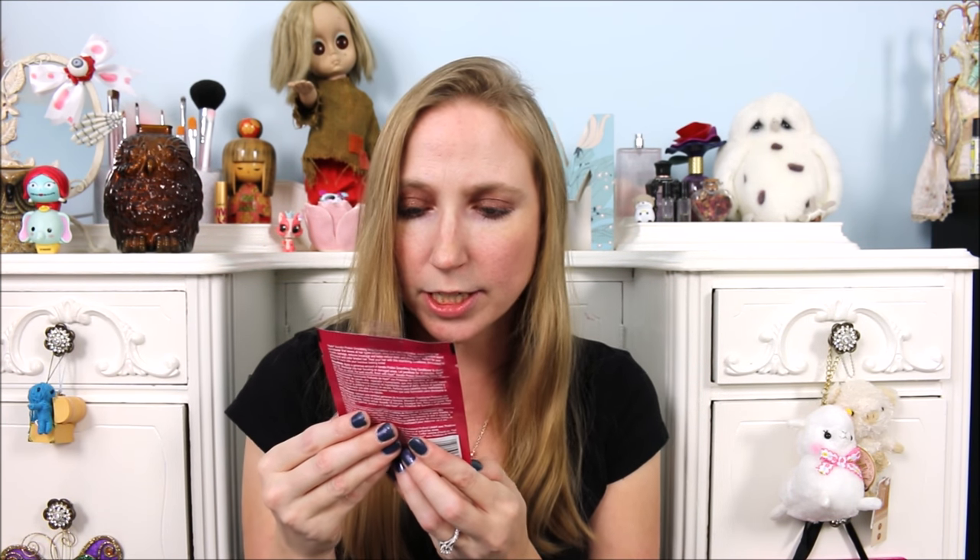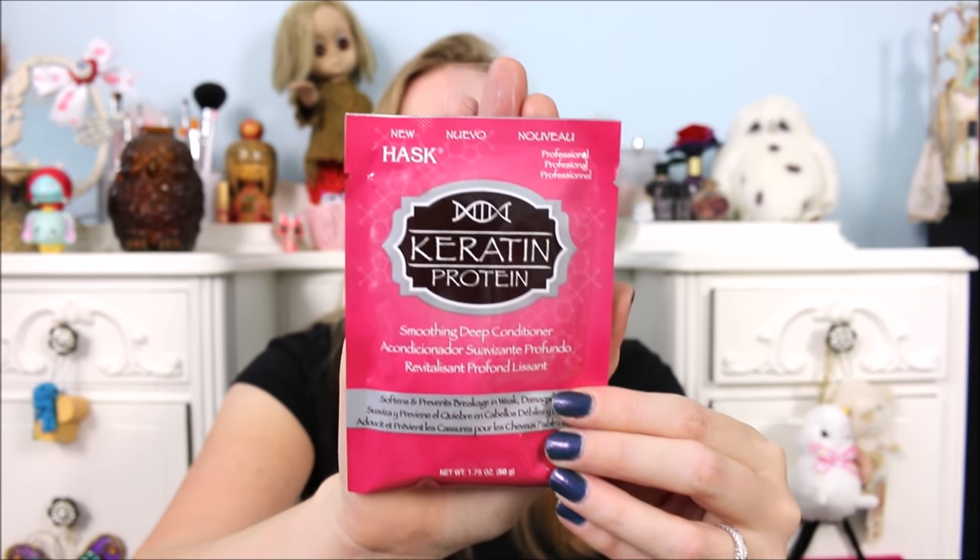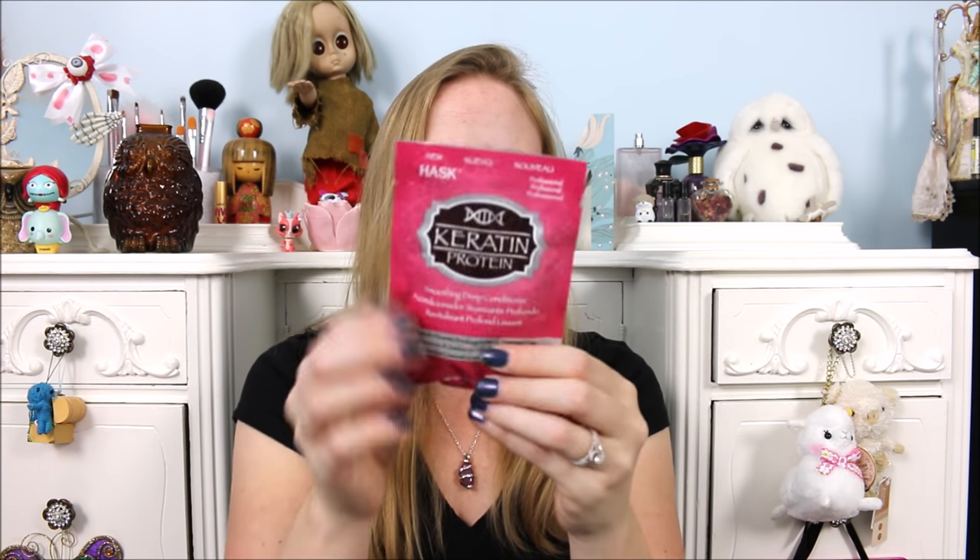Next we have a keratin protein by Hask — it is a smoothing deep conditioner. This is a 1.75 ounce hair product that softens and prevents breakage and damage. It's a decent size. Especially because I have thin hair, this would last me a while since my hair isn't super thick — I wouldn't need the whole packet.